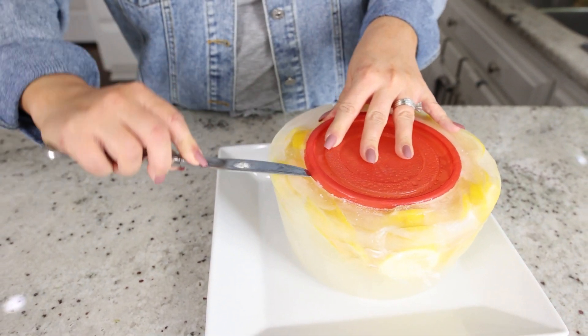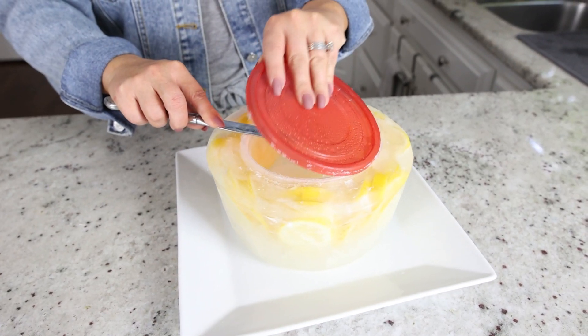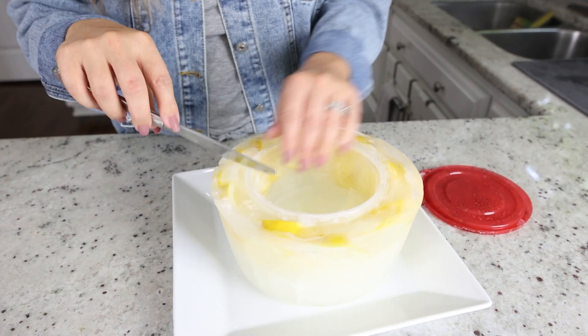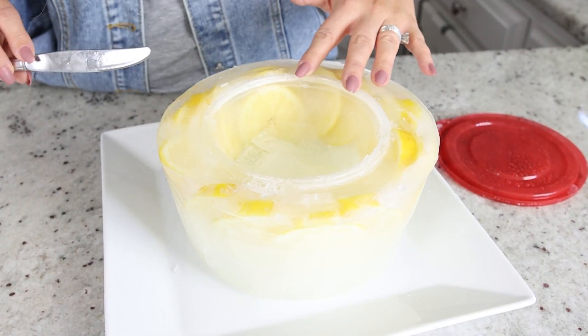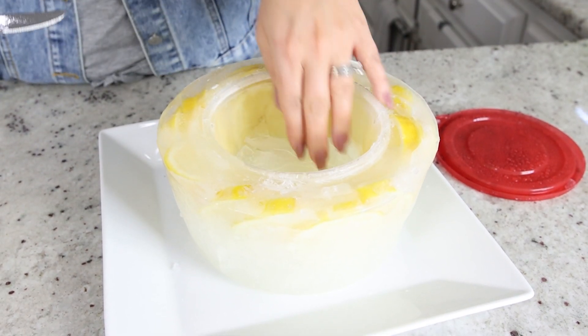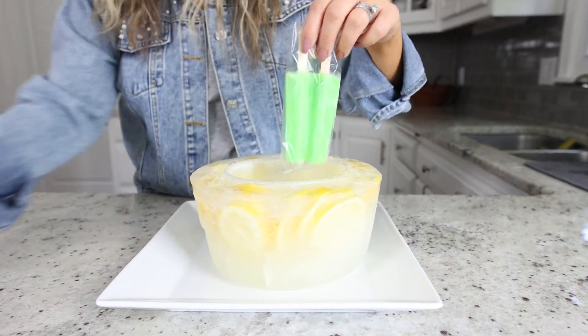I'll use my knife to try to get the lid off. It looks like some water got down to the bottom inside of our bowl, but I think it looks good in there so I'm going to keep this existing bowl in. Make sure you put it on something like a tray that can catch liquid as it melts throughout your party. You can fill this with anything you want to keep cold — I'm going to put in popsicles for a kid's birthday party.